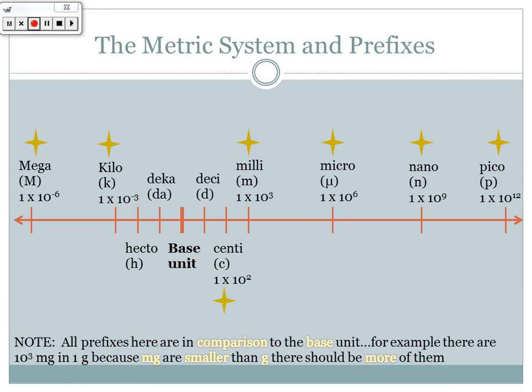Note that all prefixes are in comparison to the base unit. For example, there are a thousand milligrams in one gram because milligrams are smaller, so there should be more of them — that's 10³. One gram is one-thousandth of a kilogram, which is 10⁻³. Kilo is larger, so it gets a negative sign. The exponent values — 2, 3, 6, 9, 12 — stay the same; whether it's positive or negative just depends on which unit you're describing as one.